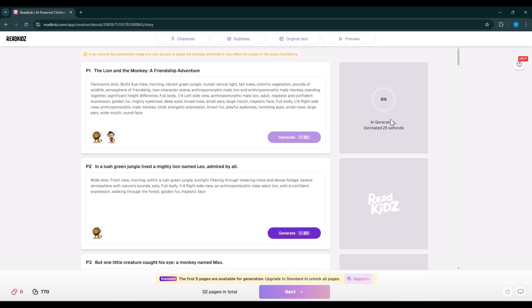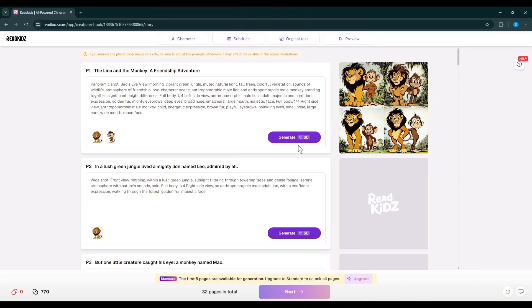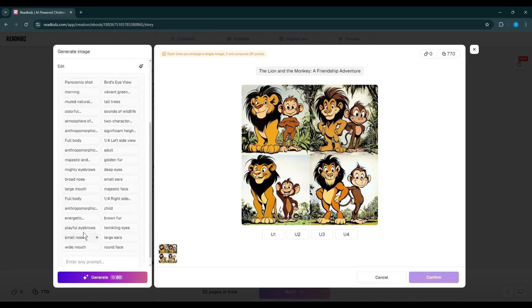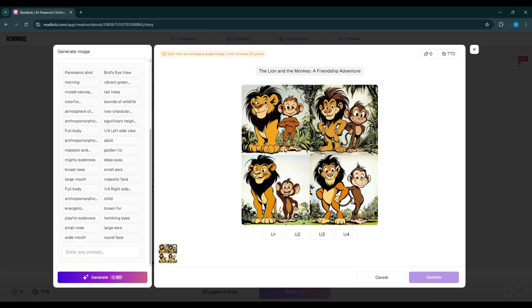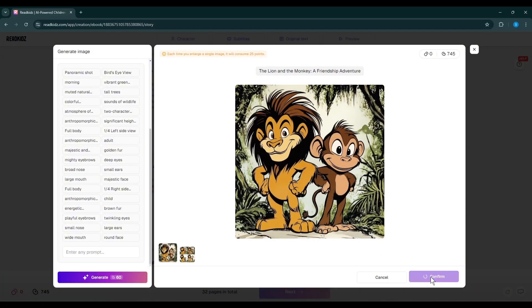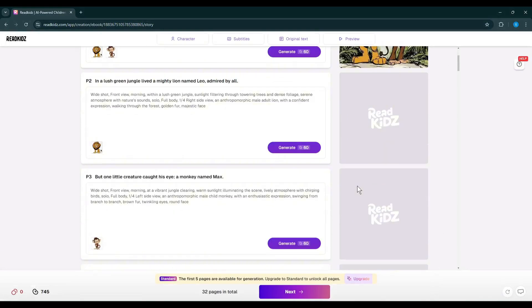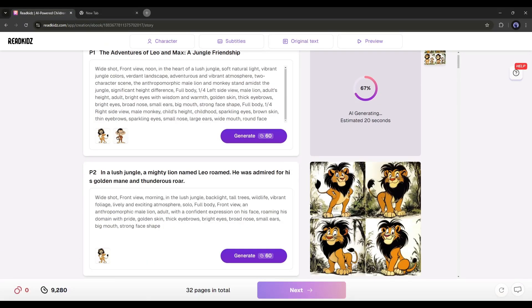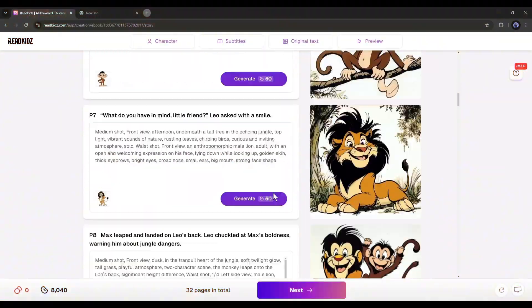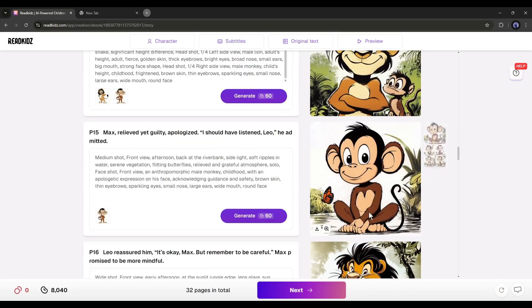Let's start with the first scene. It will take around 25 seconds to generate the image. You can see that Read Kids generates four images for us. If you click on the image, you will be on the image generation interface. Here you can customize the prompt and settings to generate more precise results. Once you are satisfied, upscale one of them to set as the scene image. After upscaling the image, click on the Confirm button. In the same method, generate images for all the scenes. Give proper time to generate perfect images for your scenes. Once all images are ready, click on the Next button to move forward.